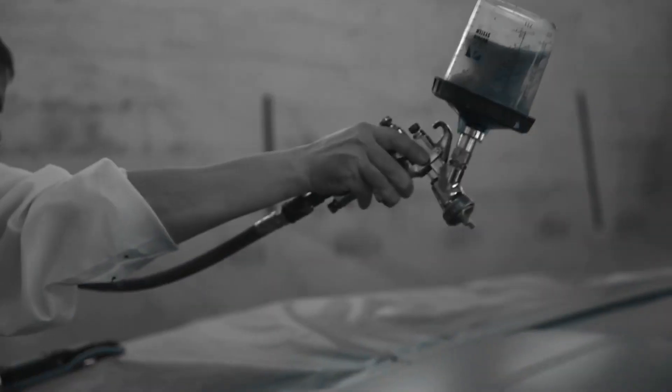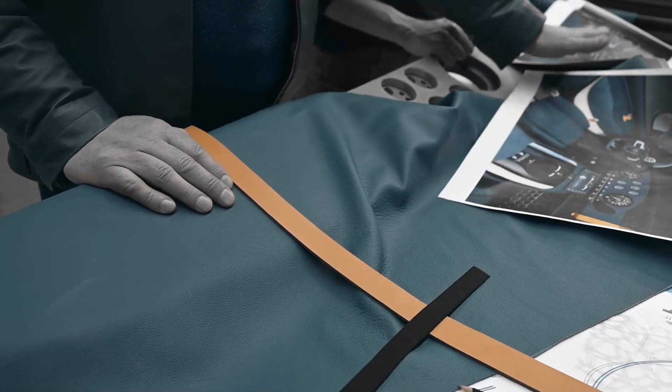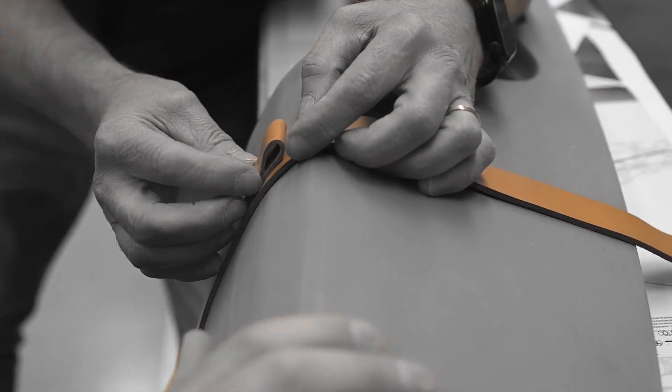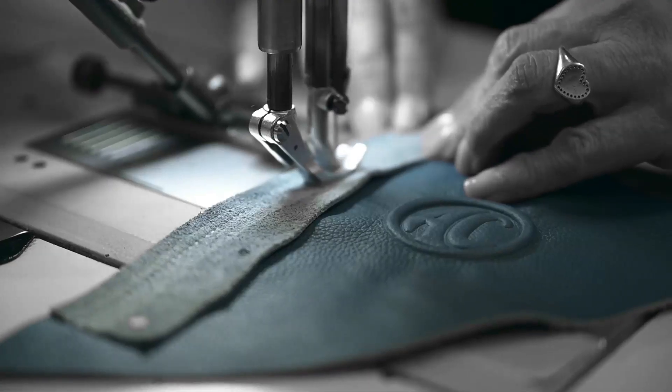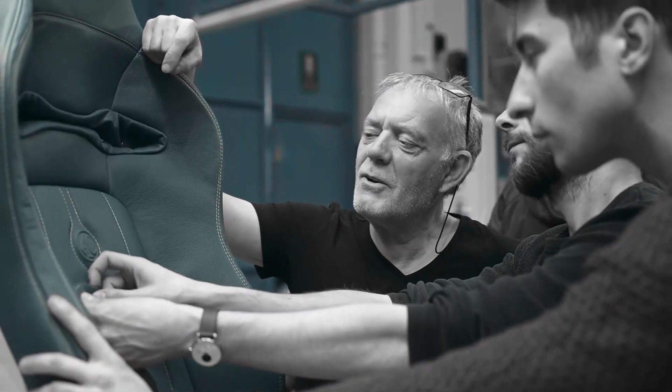Manufactured in limited numbers and using bespoke elements, it epitomizes an exclusive high-performance roadster. With a V8 producing up to 663 horsepower, it remains faithful to the spirit of the AC Cobra legacy.